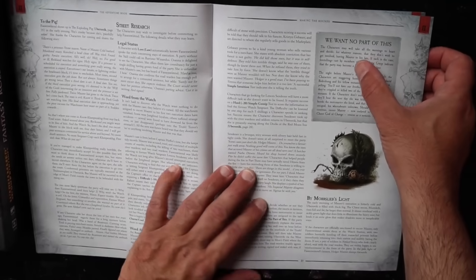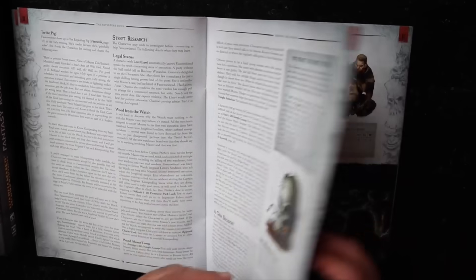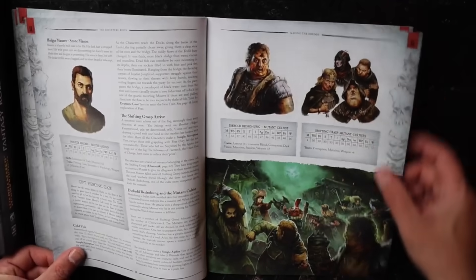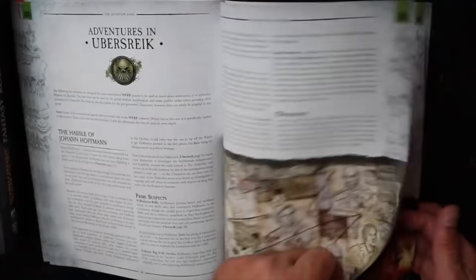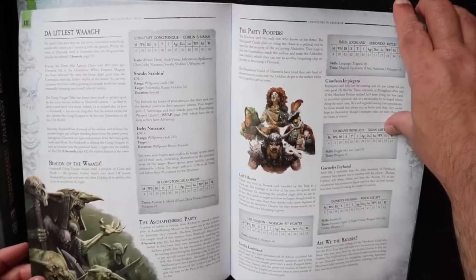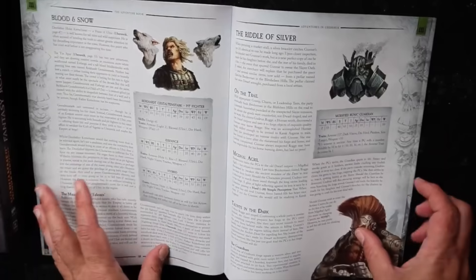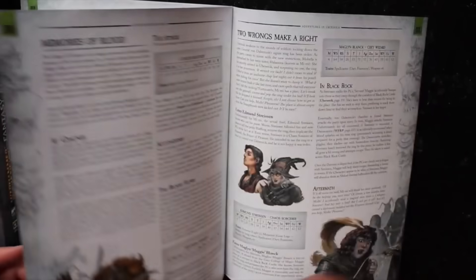Characters may well take the warnings to heart and decide for whatever reason they don't want to get involved. That has happened in my Warhammer games — if you make it too ominous, the players just want to leave. Always a problem in a horror game. Love these illustrations. We have instructions on how to hand out experience points and additional adventures in Ubersreik's Reich.